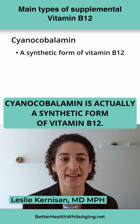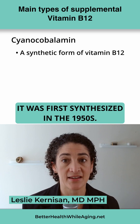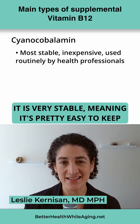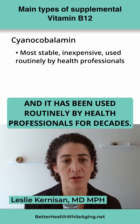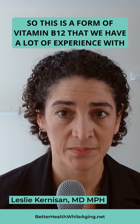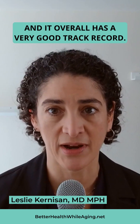Cyanocobalamin is actually a synthetic form of vitamin B12. It was first synthesized in the 1950s. It is very stable, meaning it's pretty easy to keep on the shelf or in supplements. It's inexpensive, and it has been used routinely by health professionals for decades. So this is a form of vitamin B12 that we have a lot of experience with, and it overall has a very good track record.